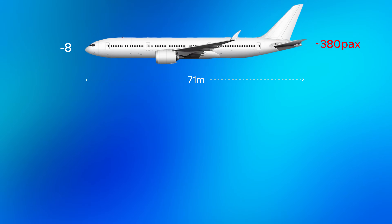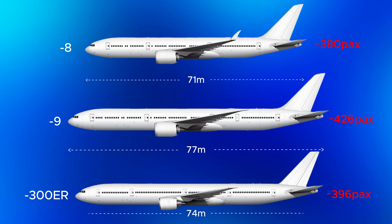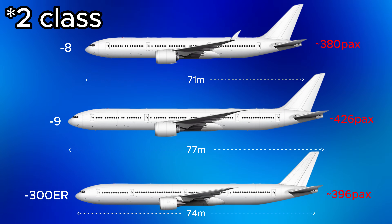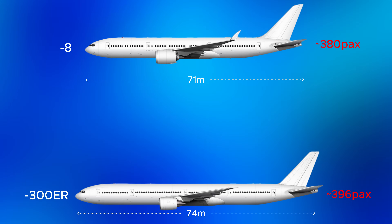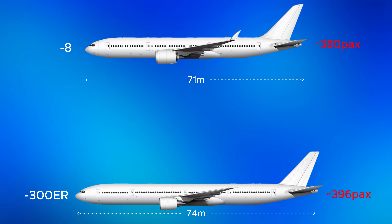The Dash 8 is the shortest variant of the 777X family, with 6 metres less fuselage length than the Dash 9. But seeing as it can seat up to 380 passengers in a single-class configuration, the Dash 8 is the perfect replacement for the 300ER, with even more range and improved fuel efficiency.